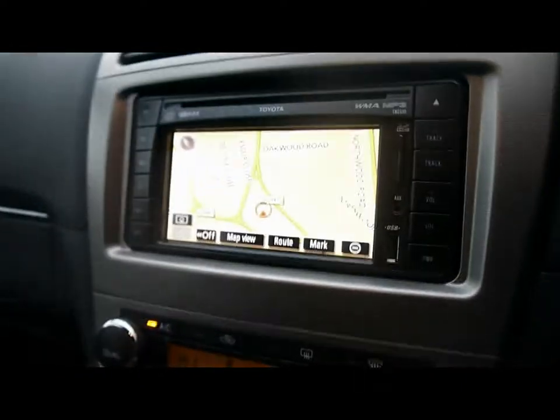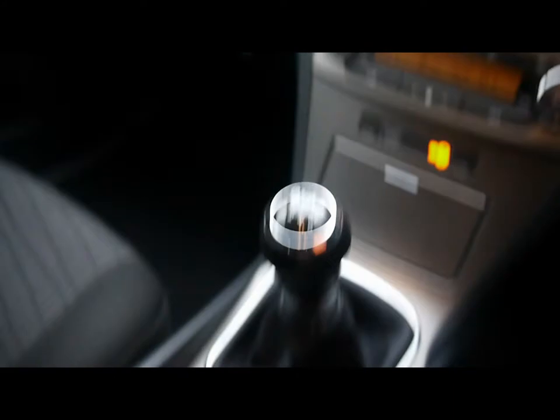There's also satellite navigation, dual zone digital climate control, and a manual gearbox. Just a reminder that all our vehicles are RAC inspected and are also price-checked online.